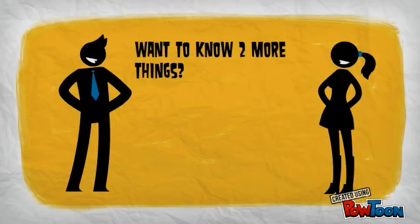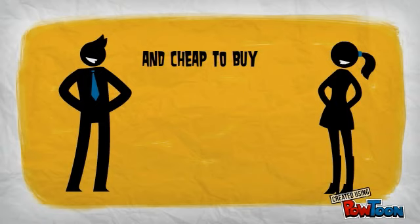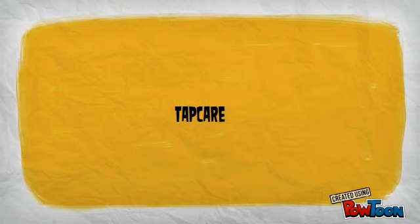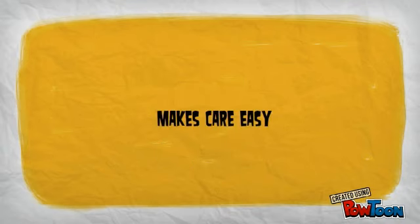Want to know two more things? Tapcare is easy to set up and cheap to buy. Find out more at tapcare.blogspot.co.uk, tapcareshare at gmail.com, and Twitter at tapcare. Tapcare — makes care easy.